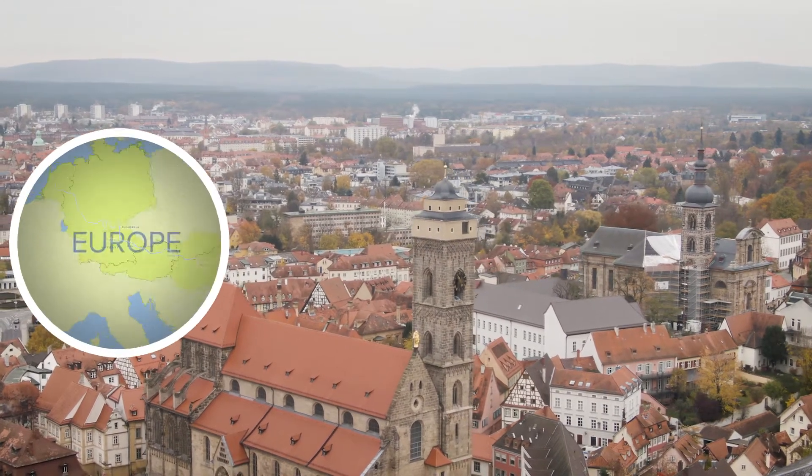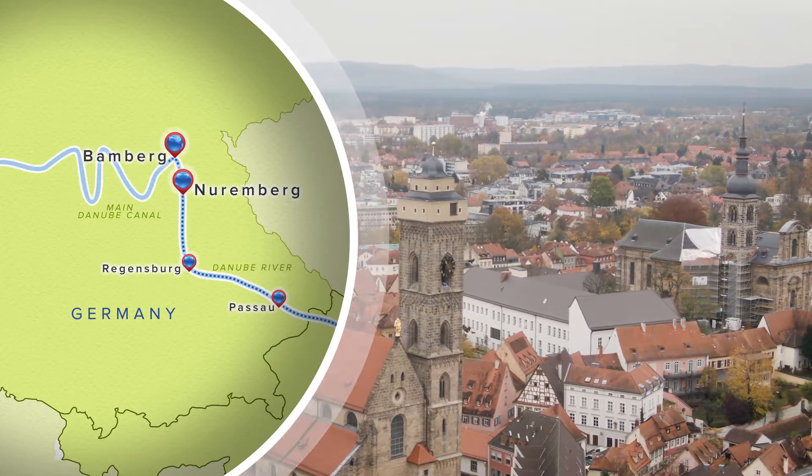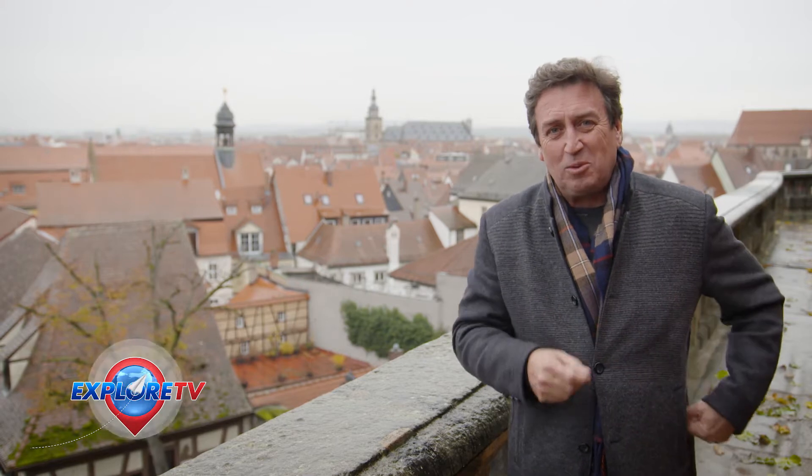This morning I've woken up in Bamberg, Germany. It's the thing I love about cruising with Viking — the chance to just literally cruise into a beautiful town and get off the ship and explore.